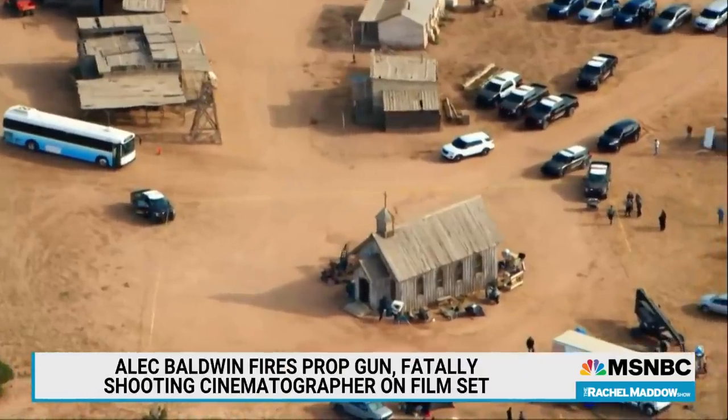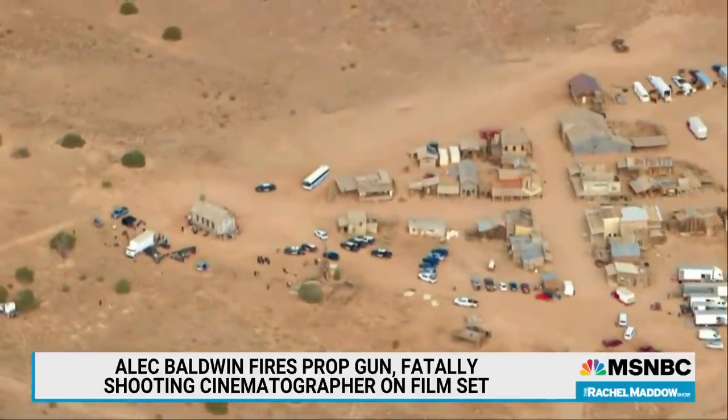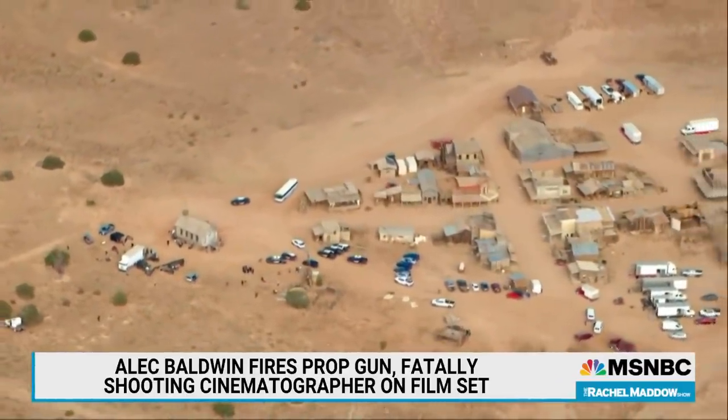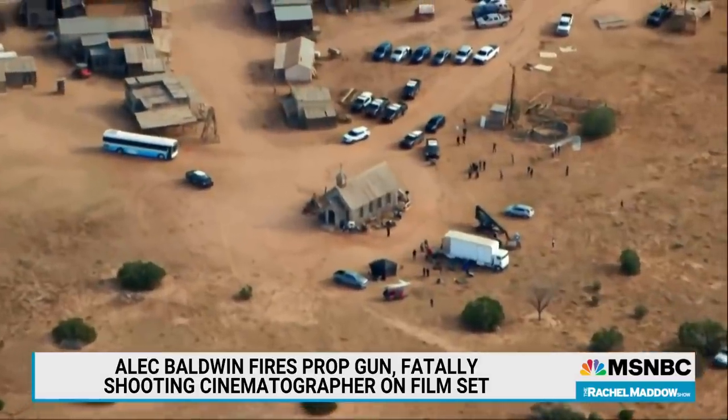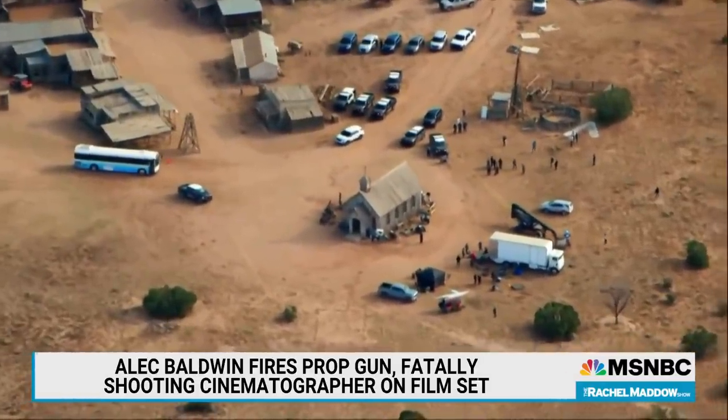By now you've seen the headlines. Yesterday, on the set of a Western filming in New Mexico, the actor Alec Baldwin fired a gun that was supposed to be a prop in a scene. The resulting shot killed the film's cinematographer, a 42-year-old woman named Halyna Hutchins. She was considered to be a rising star in her field. The film's director was also injured in this incident. He has since been released from the hospital.